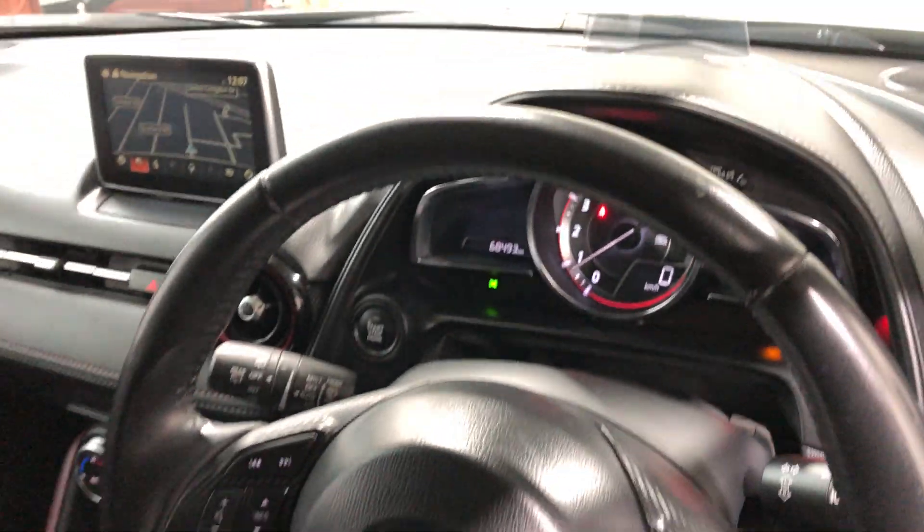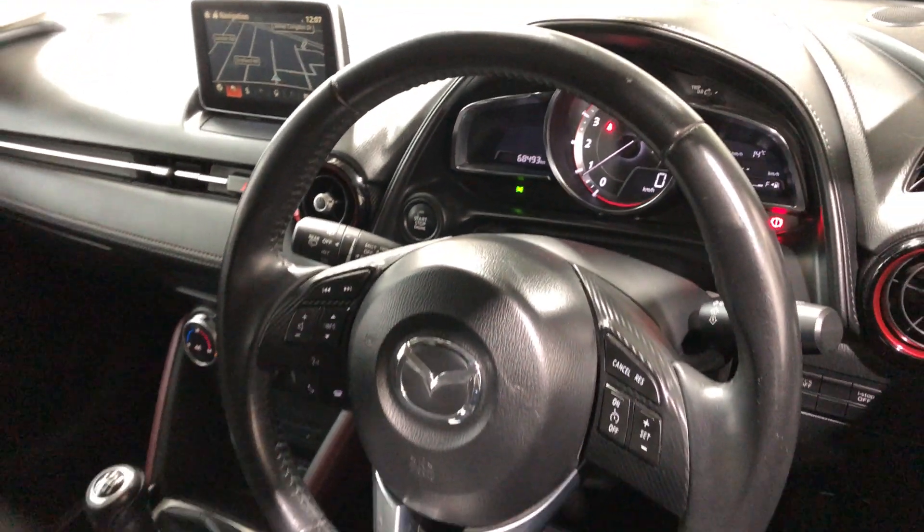It comes with a low 68,000 kilometres on the clock and has a full set of keys and a full set of books.